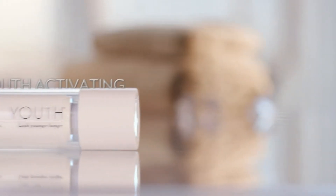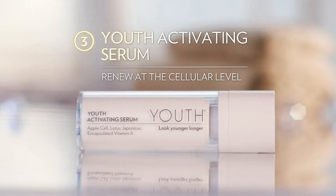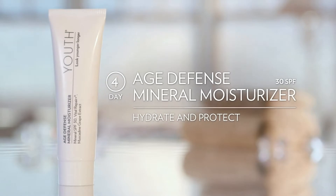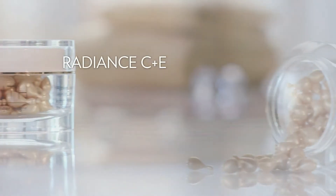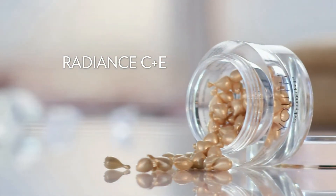Youth Activating Serum to renew your skin at the cellular level. Age Defense Mineral Moisturizer in the morning to hydrate and protect from sun and pollution. And Advanced Renewal Night Cream to deeply hydrate while you sleep.